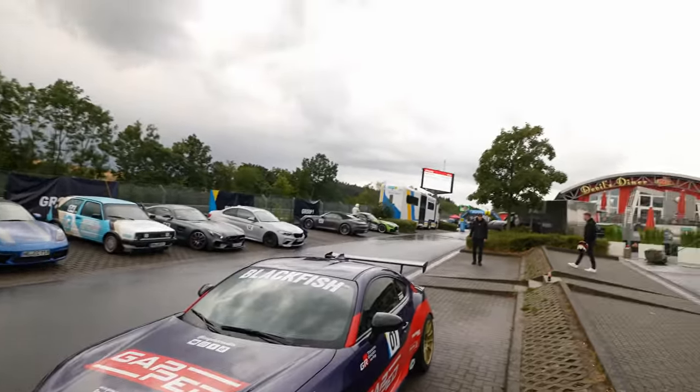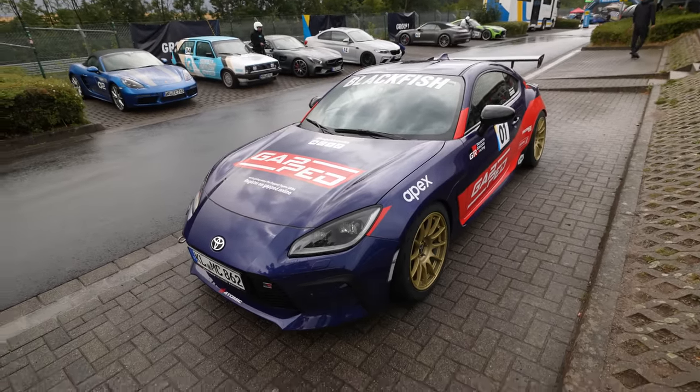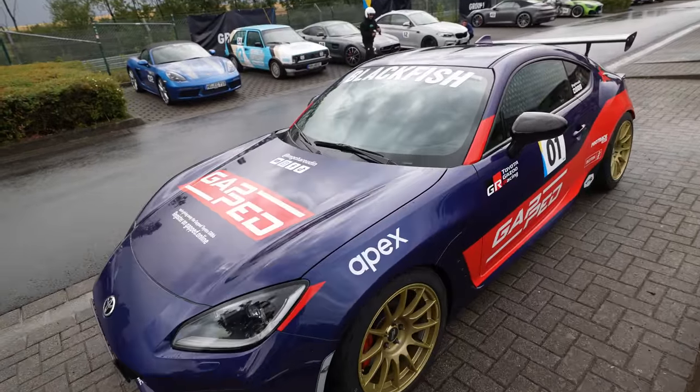Good morning comrades, welcome back to the channel. Welcome back to a very wet Nürburgring — pouring down rain happening right now at Bilstein Experience Day. I went out with the Gapped GR86.